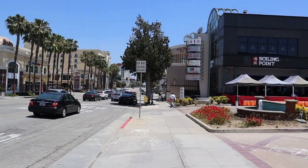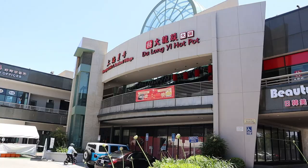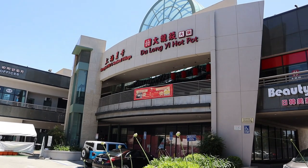Here it is guys — Life Plaza Center. Outdoor shopping center, two stories, and the restaurant — I see it. It's up ahead on the second floor. Da Long Yi Hot Pot. Here I come.